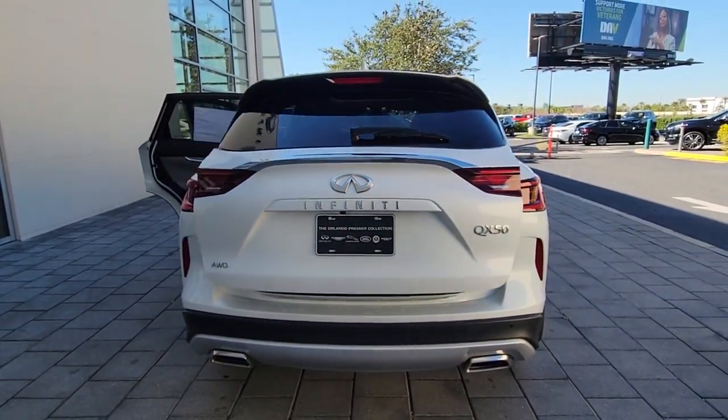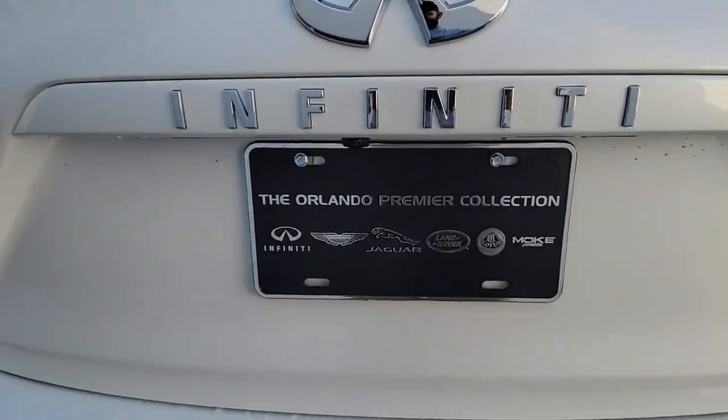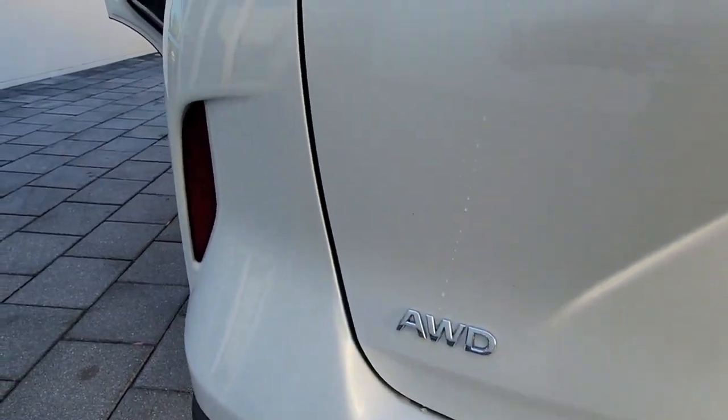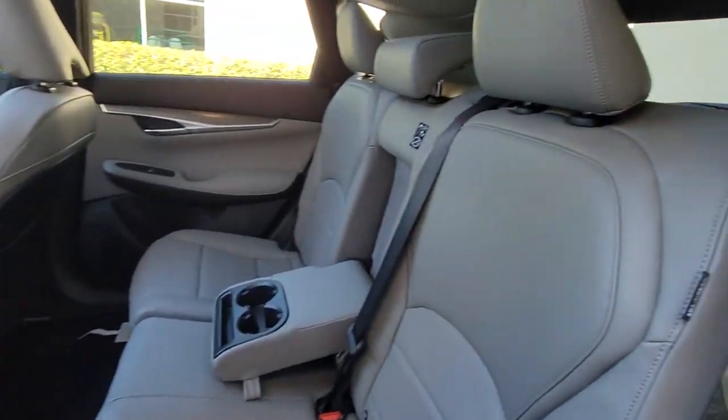Lane departure warning, panoramic roof, keyless entry, sun moonroof, all-wheel drive, hands-free liftgate, power passenger seat, remote engine start, heated mirrors, backup camera.